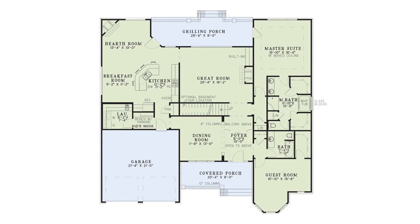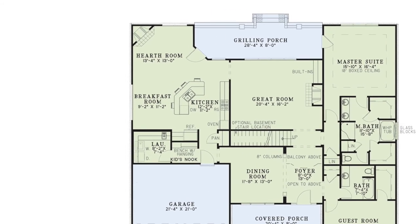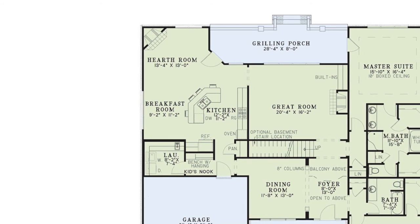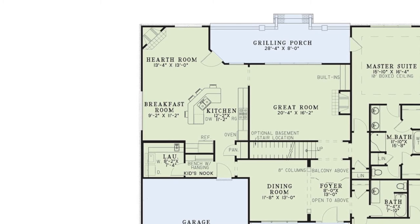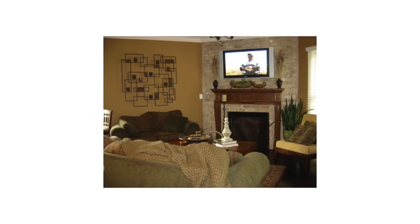My second favorite thing about this home plan has got to be the kitchen area. Fun fact — I actually grew up in this floor plan. This space is where we spent the most of our time as a family. With the adjoining breakfast and hearth rooms and the nearby dining room right down the hall, entertaining during parties or those family get-togethers was an absolute breeze.